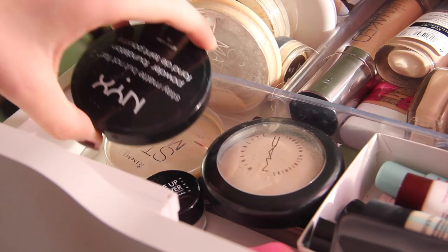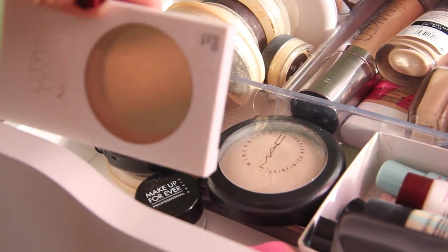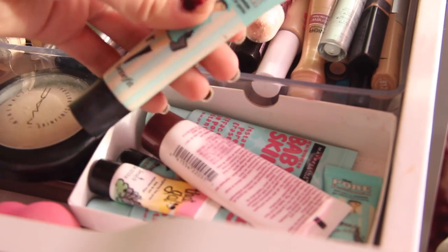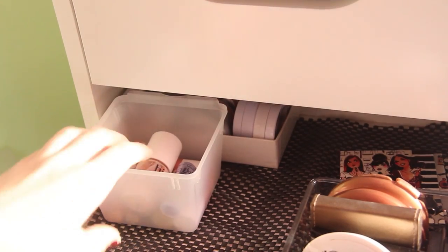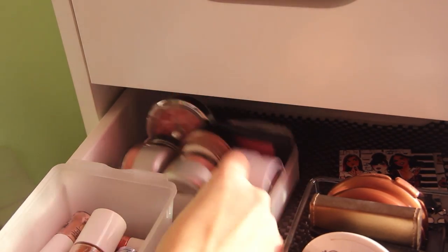In front I have powders from NYX, Make Up Forever, Rimmel, MAC, and Urban Decay. Then I have primers from Benefit, Maybelline, and more. In the way back I have blushes from different places that I don't really use.